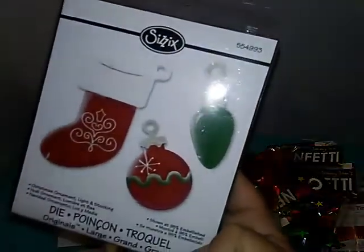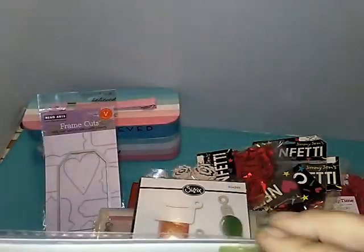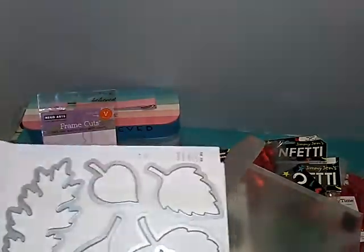I got Sizzix Christmas ornaments. This is a framelit leaf die, which are more or less leaves. I can't even open it, but I'm going to try. And I guess it says Stamping Up. And that's what they look like — so that's going to be fun to make.